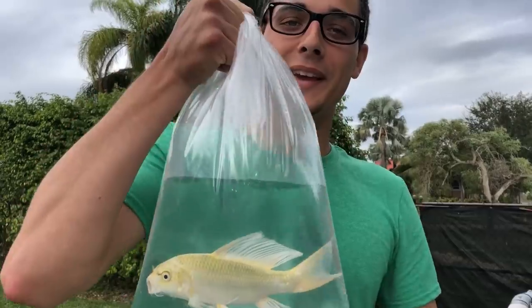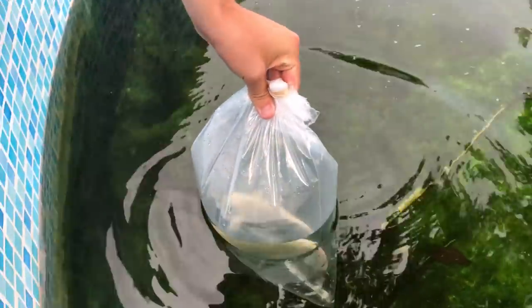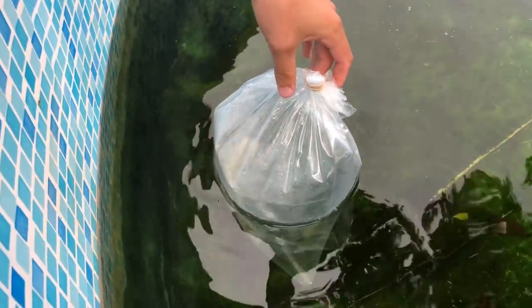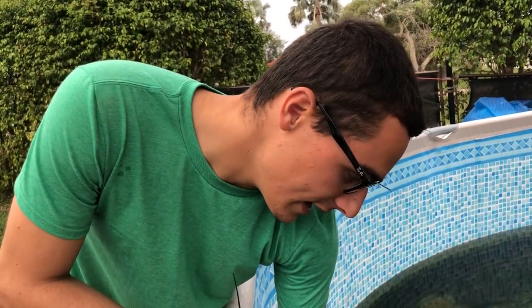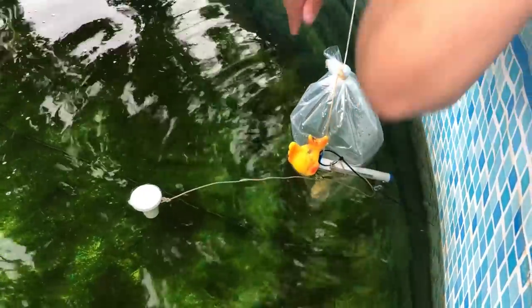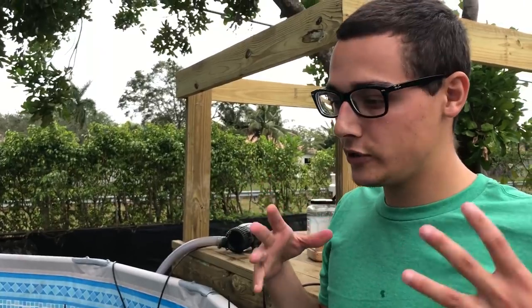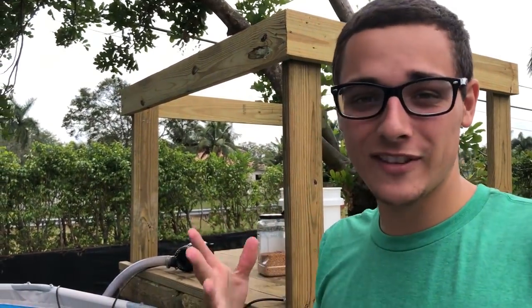I'm going to get this beautiful little koi used to the water. I've got to just let him float in there, literally just like that. Because I have a feeling my big old bass are going to come over here and try to hit it. So we're going to have him just sitting right here. We'll see if this stays just like that. Perfect — it's going to adjust to the water temperature, and it's going to allow my big bass not to eat them right away.